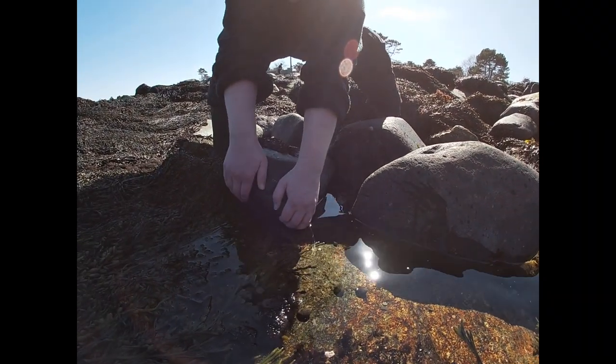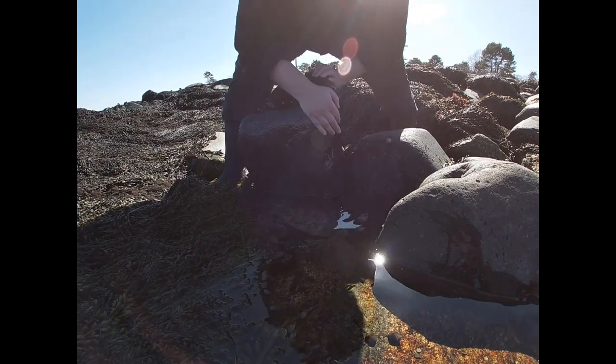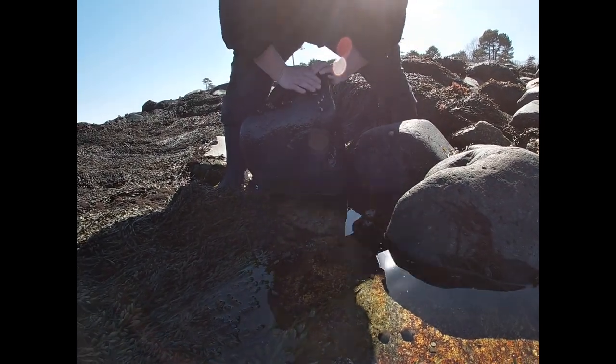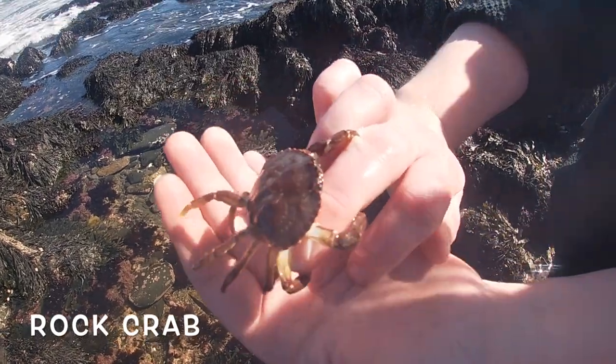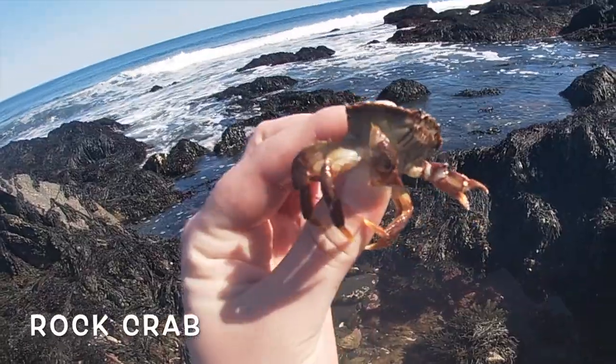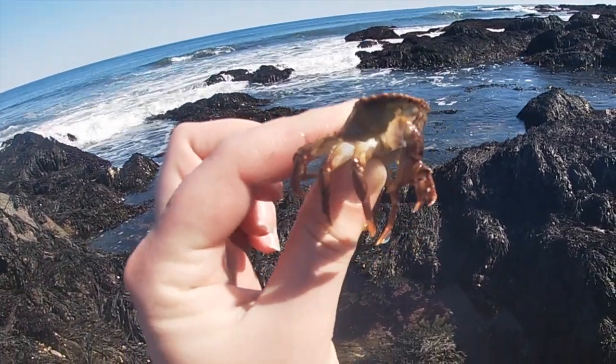Turning over rocks is a great way to find things. This is how we found a lot of our crabs. Miss Jessie is helping us turn over a rock there. The first organism we found under rocks were crabs. This is a rock crab — the species is native to New Hampshire and it's pretty common around the seacoast area.